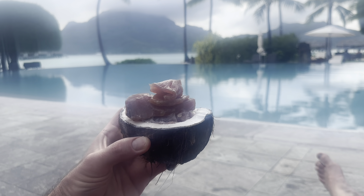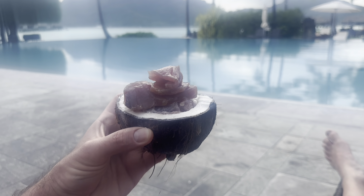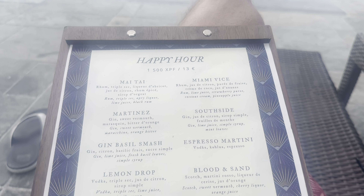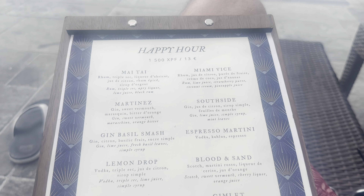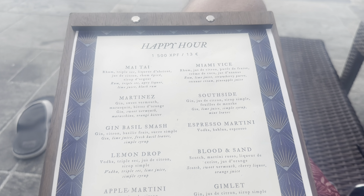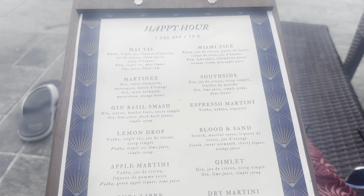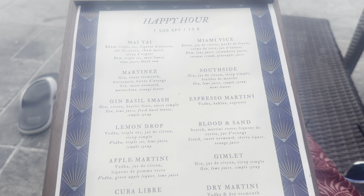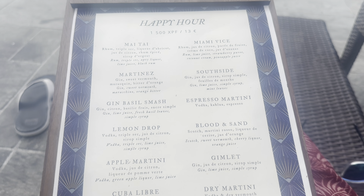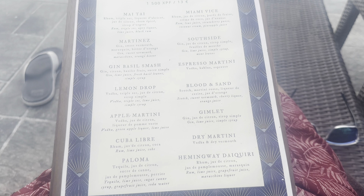We are back by the pool and going to enjoy a late afternoon poisson cru snack stacked with some fresh sashimi. Taking another look at the happy hour menu here by the pool — all drinks during happy hour from 5 to 6 PM are 13 euros each, about $14 US dollars. There's also a reverse happy hour later from 9 to 10. We have tried the Mai Tai — it's very good, with a little bit of a Long Island iced tea flair. I've also tried the Paloma — that's good too.